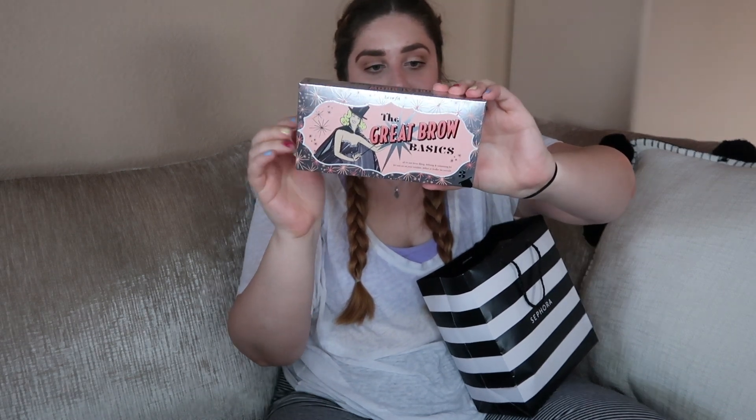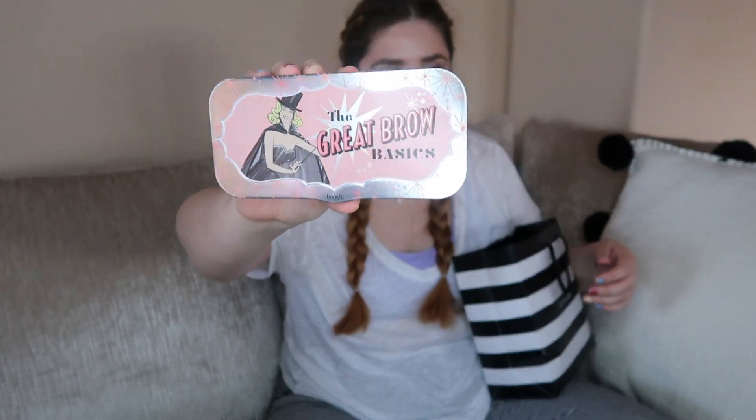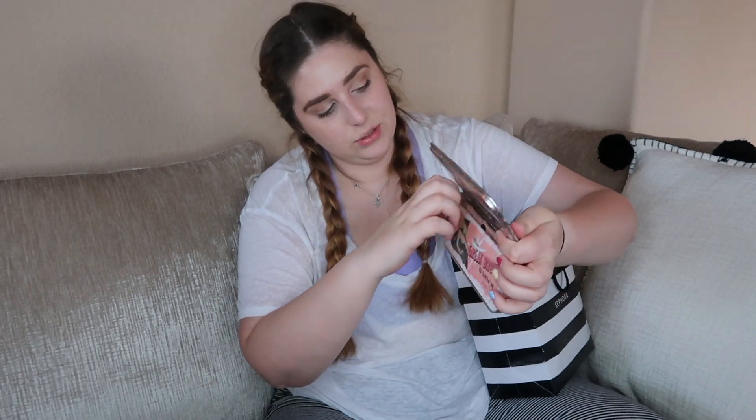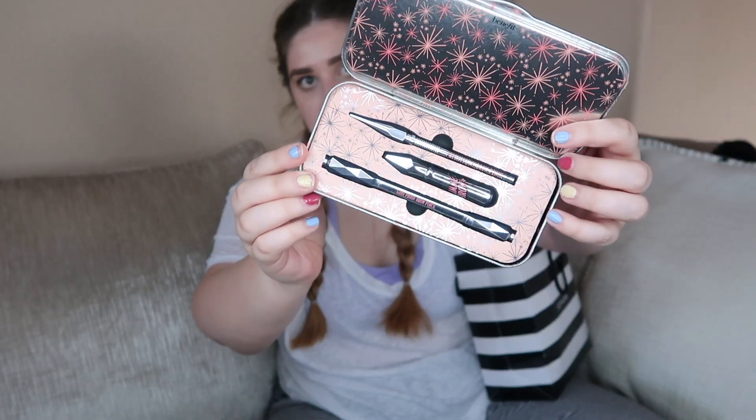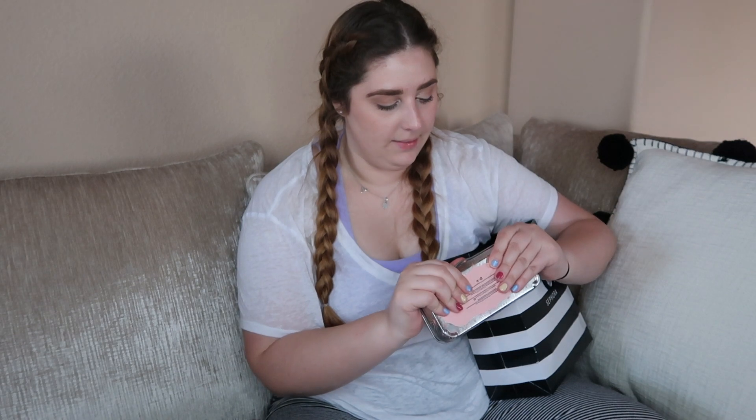The first thing I have in here is the Great Brow Basics from Benefit. This is going to have the Goof Proof Brow Pencil, the Precisely My Brow, and the Gimme Brow. My two favorite brow products of all time are the Precisely My Brow and the Gimme Brow. It comes in a super cute little pencil box which I can reuse, and inside there's a little placard with tips on how to fill in your brows. I do have a brow routine so I'm not really too concerned, but there are three full-size brow products in here. If you can get any Benefit brow products in a set like this you're gonna be saving some money — highly suggest this kit if you're brand new to brows.